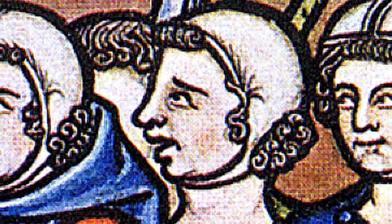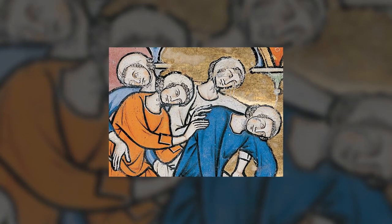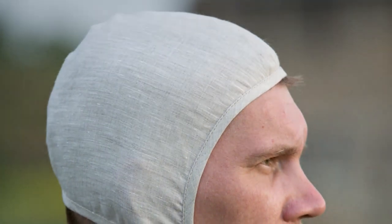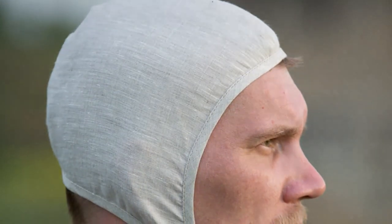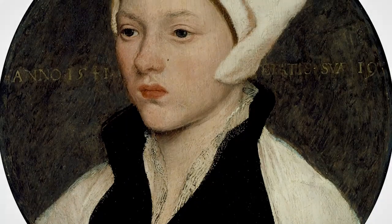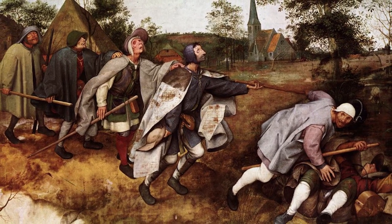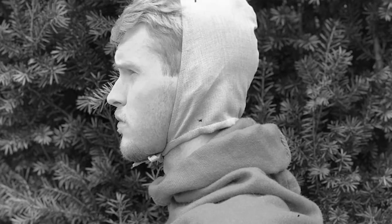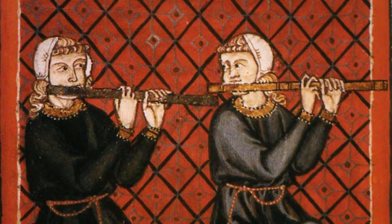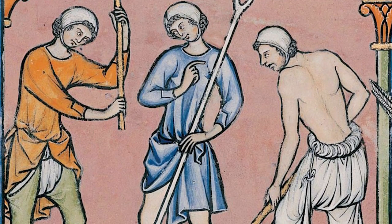A coif is a type of close-fitting cap worn by both men and women in the Middle Ages. It covered the head and neck and was often worn as an undergarment beneath a hat or hood. The material used for coifs varied depending on social status — for everyday wear, coifs were often made from simple materials such as linen or wool, but for formal occasions, finer materials like silk or satin were used. Royal coifs were often heavily decorated with embroidery and lace, while those worn by the general population were typically simpler and more functional.